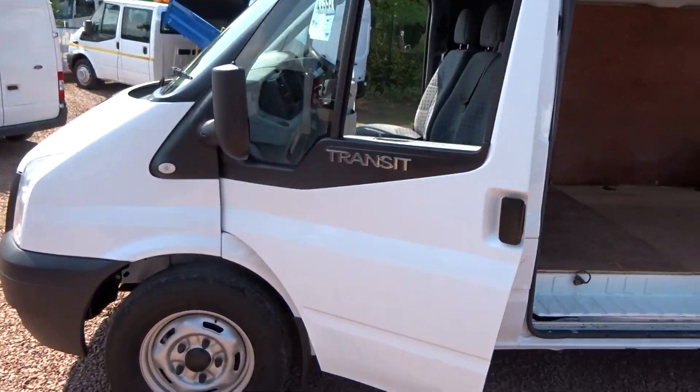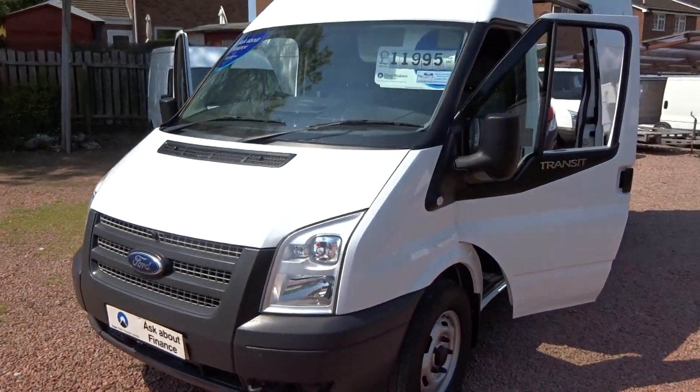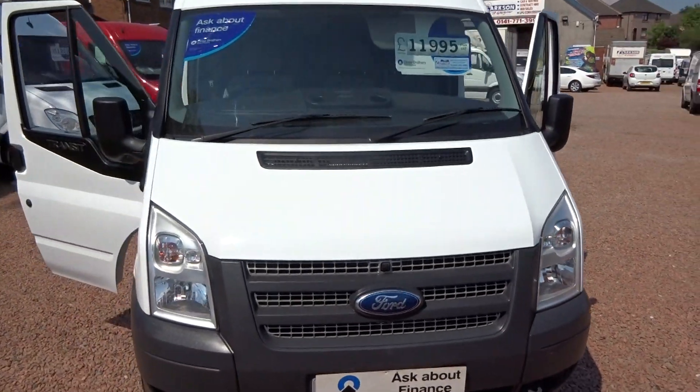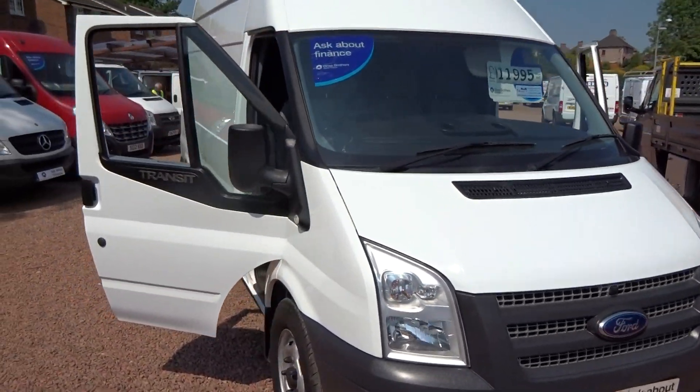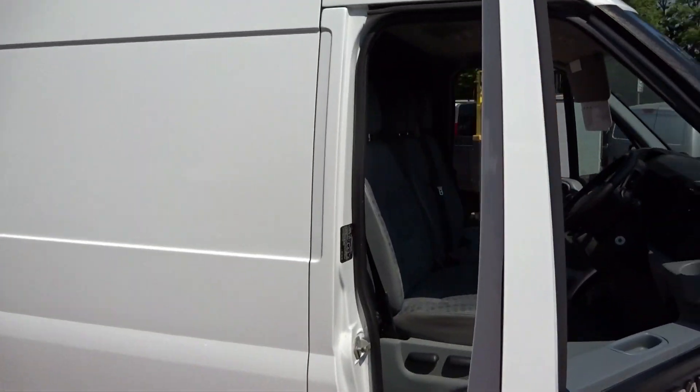As you can see there's not a mark on it anywhere round about it. It might look an awful lot brighter than normal but it's just the sun bouncing off it for once in Glasgow. Normally you'll see these videos and I'm wandering about here in the rain — so a nice wee change of pace for me.